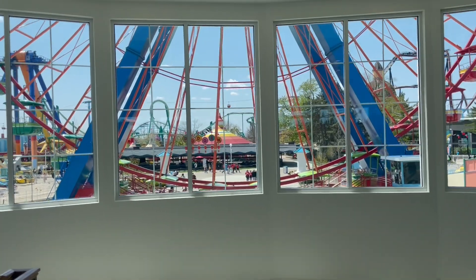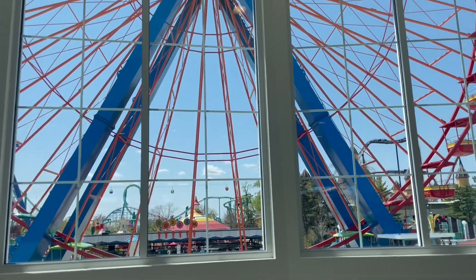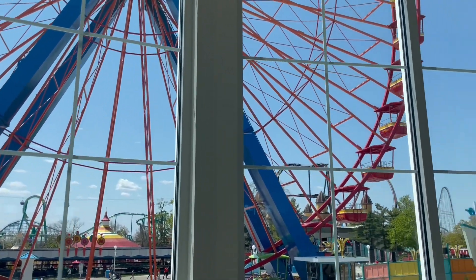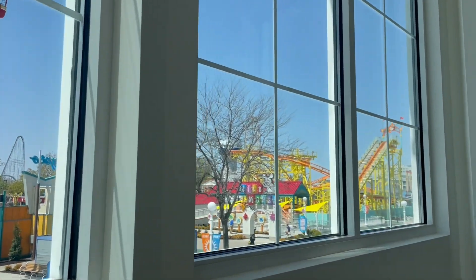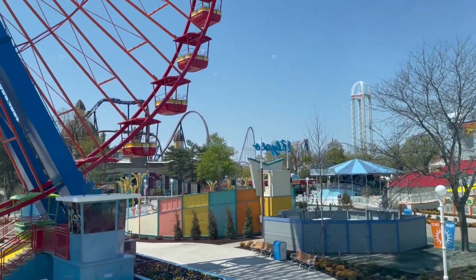They're really doing some cool things on the upper level of this Grand Pavilion. This is my favorite part — I would love to have windows that overlooked a giant Ferris wheel and a Wild Mouse. Isn't that so cute? So beautiful.